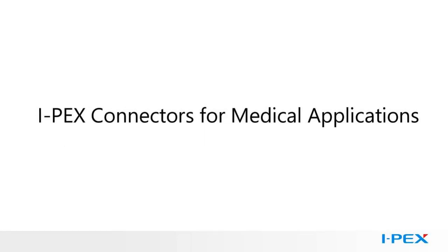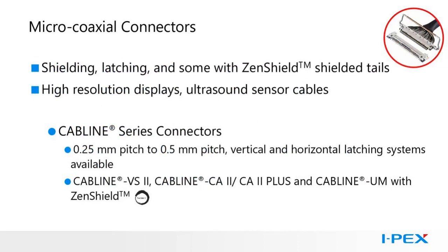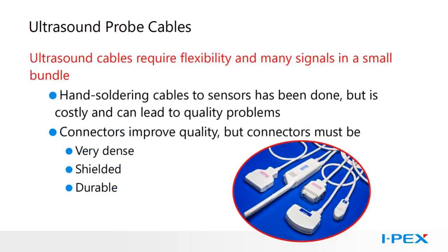IPEX connectors for medical applications. Microcoaxial connectors are used in many applications such as displays and ultrasound sensor cables. The IPEX CABLINE series of connectors allows customers to build multi-circuit cable assemblies using microcoaxial cable, allowing them to be easily plugged into equipment. CABLINE VS2 and CABLINE CA2 and CA2 Plus are also part of our Zenshield series due to their shielding configurations. One common application for microcoaxial connectors and cables is ultrasound probe cables. Ultrasound probe cable assemblies typically use fine gauge microcoaxial cable ranging from 36 AWG to 41 AWG, and a single assembly can have up to 192 or more individual coaxial wires. The impedance-controlled microcoaxial wire handles signals to and from the emitter sensor on the ultrasound probe, and signal lines are shielded from EMI and crosstalk, allowing clean images to be generated.